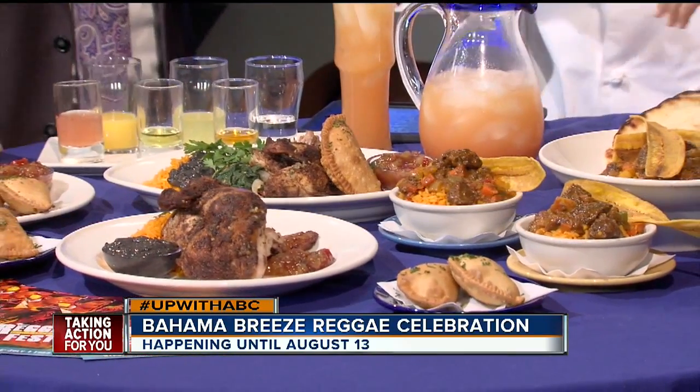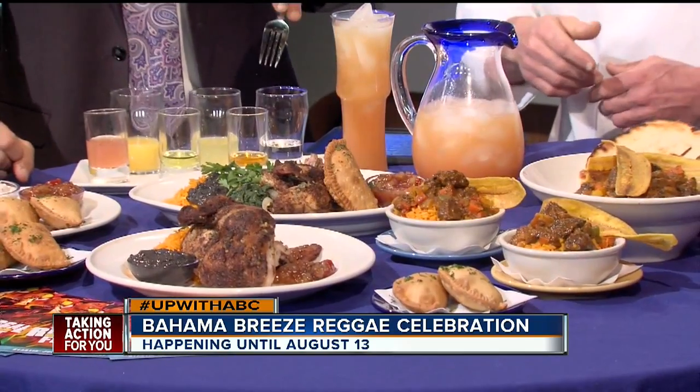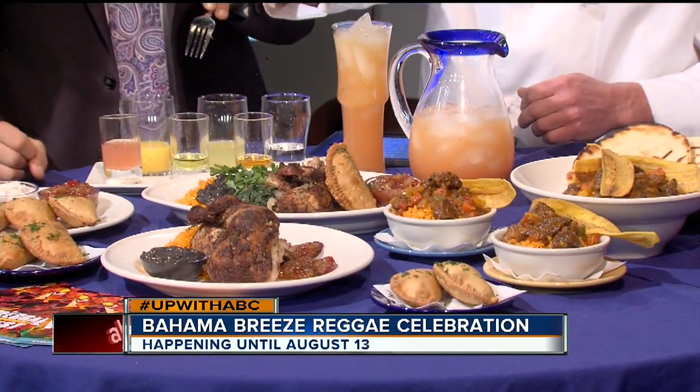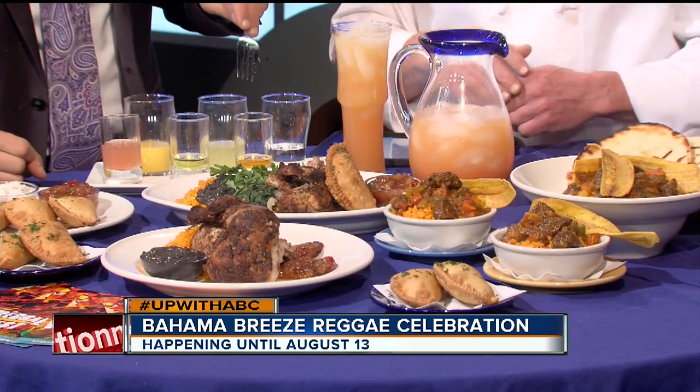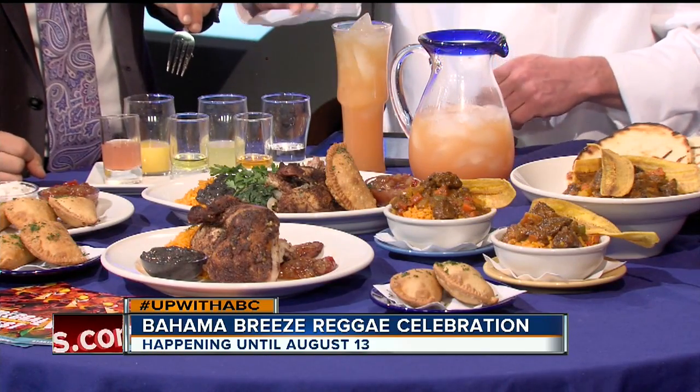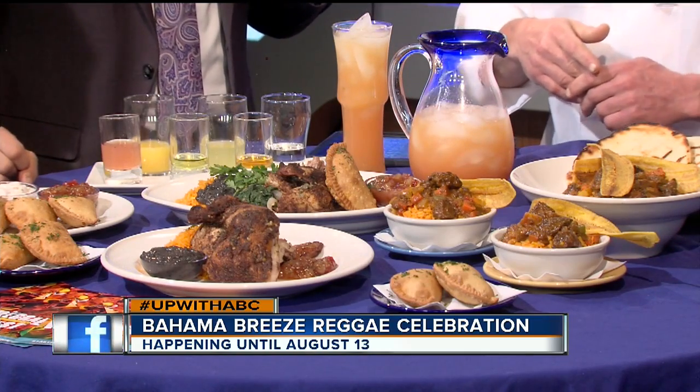This callaloo is basically a collard green with a Caribbean twist to it. This is specific for reggae fest — this is the taste of Jamaica. It also has a marinated pork on it, our plantains and our chutney once again. Callaloo is here like the greens in the middle.